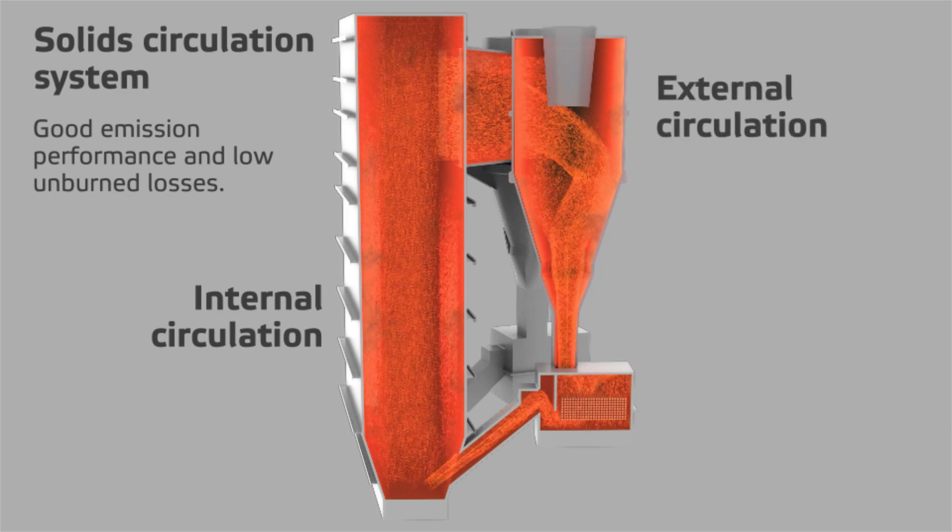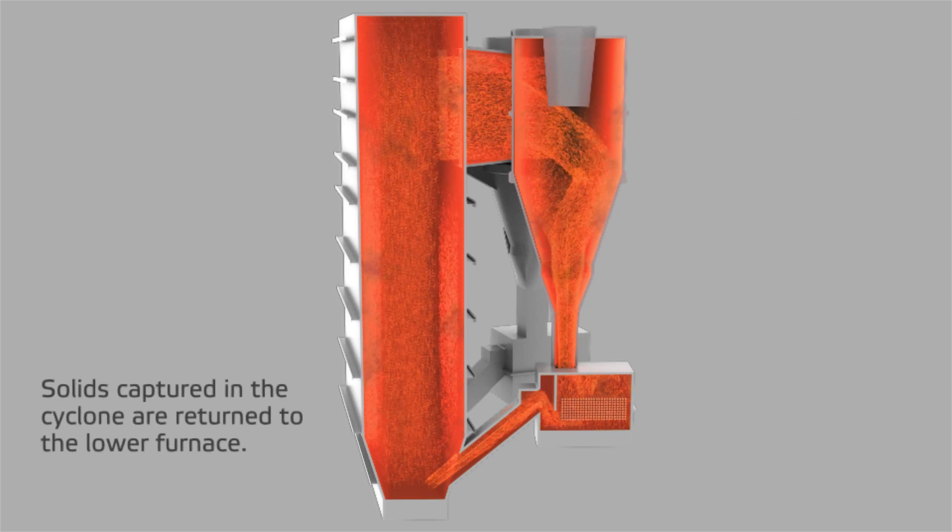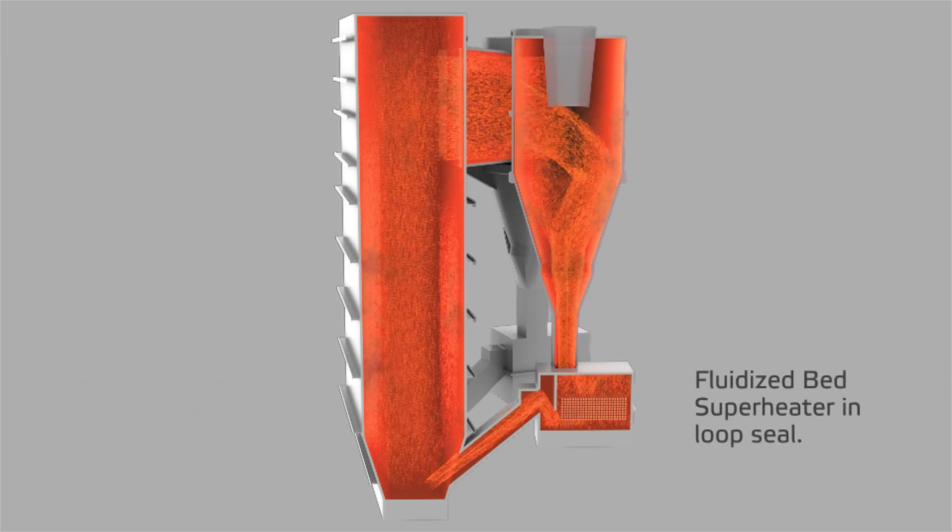Solids escaping the combustion chamber are separated from the flue gas stream in the cyclone. The separated solids fall from the bottom of the cyclone to the loop seal. The final steam superheater is located in the loop seal to minimize exposure to corrosive flue gases and mitigate high temperature corrosion, thus allowing for high steam parameters.